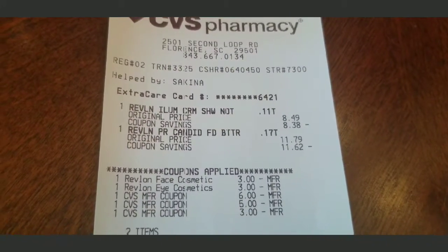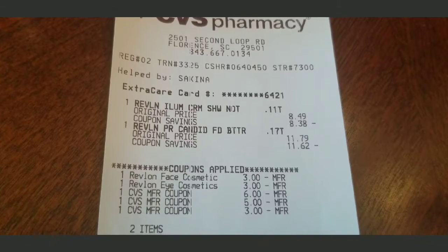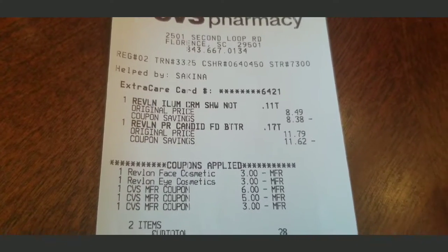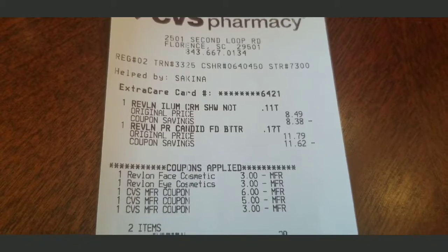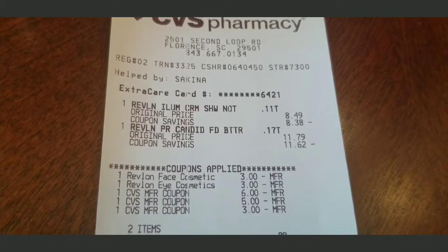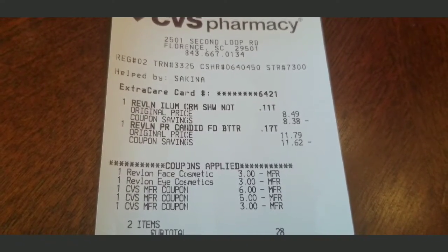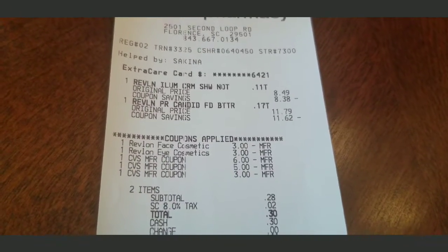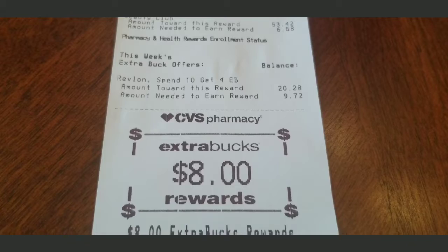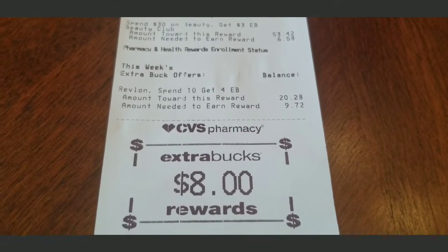For the Revlon transaction: the eyeshadow was about eight dollars and something, and the makeup was $11.79. I used a three dollar Revlon face cosmetic coupon from the app and another three dollar coupon from the app. I also had a six dollar Extra Buck, a five dollar Extra Buck, and a three dollar Extra Buck from last week. I ended up spending $30 for that transaction and I got eight dollars in Extra Bucks back — because I spent over $20, I got double: four plus four equals eight.